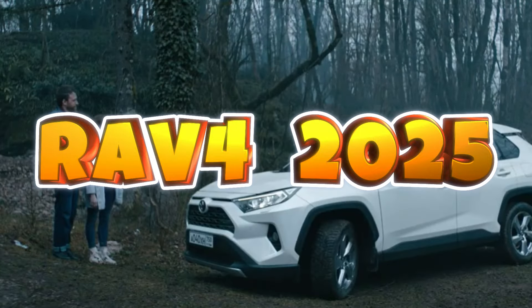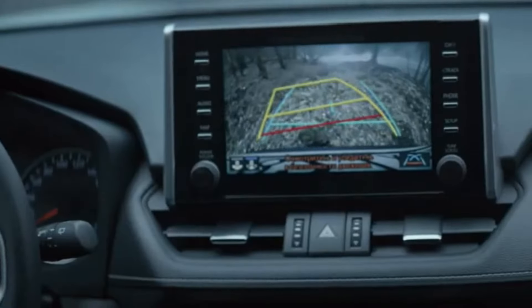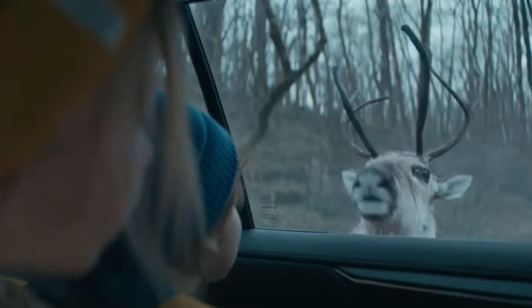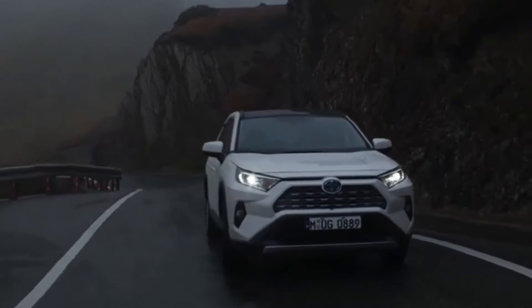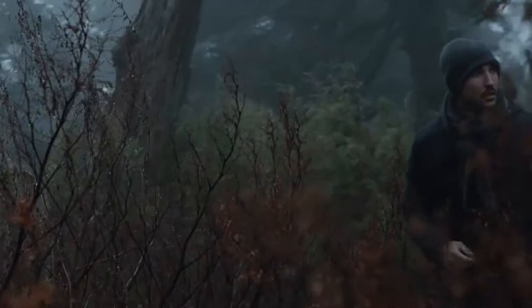Hey, AutoNet ID family. Today, we're unveiling our latest redesign of the 2025 Toyota RAV4. This popular SUV has been given a modern and futuristic makeover with a wide body, aggressive stance, and cutting-edge LED headlamps. Let's dive into the details.